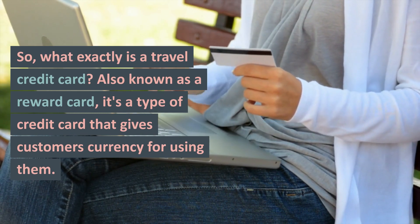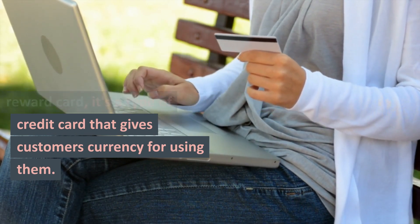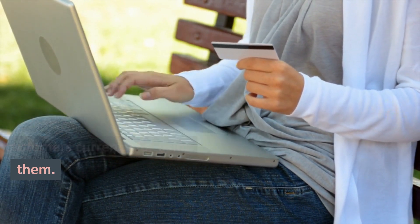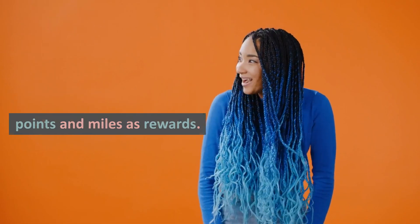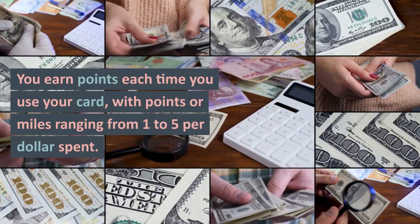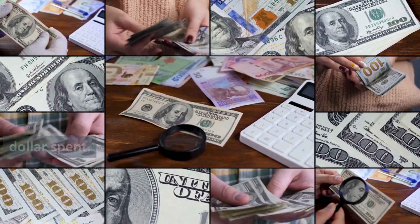What exactly is a travel credit card? Also known as a reward card, it's a type of credit card that gives customers currency for using them. These financial tools offer points and miles as rewards. You earn points each time you use your card, with points or miles ranging from 1 to 5 per dollar spent.